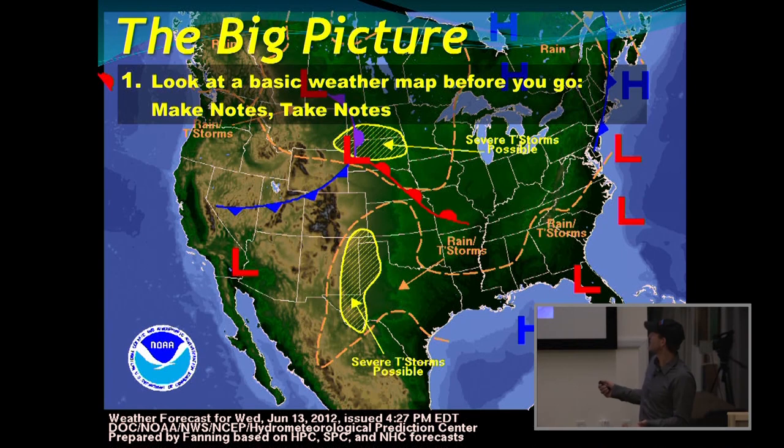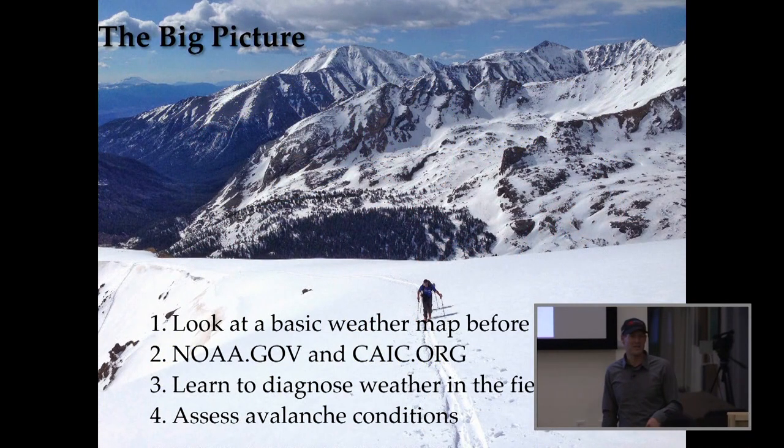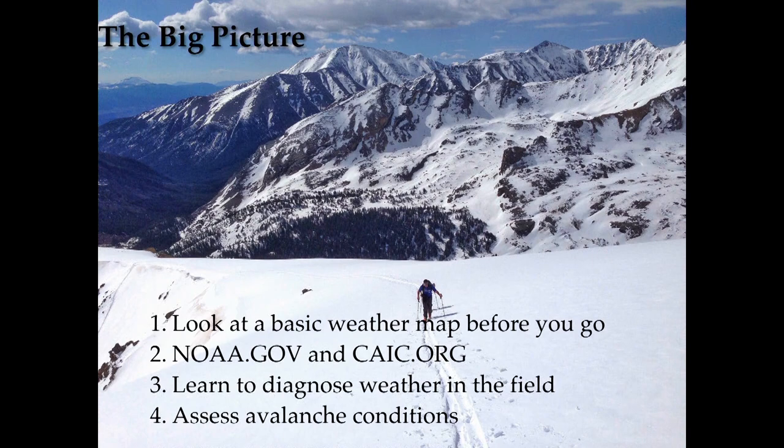Let's say I wanted to go on a trip this Saturday to a hut 15 miles in, like the Betty Bear hut, and I saw this weather map. If I'm planning a hut trip and I see a cold front coming, I already need to be on alert — there's snow associated with that. Versus if you had a map that showed no cold front and just high pressure moving in, high means dry and good weather. The NOAA.gov website and the Colorado Avalanche Information Center are the two places I go for the best current information.